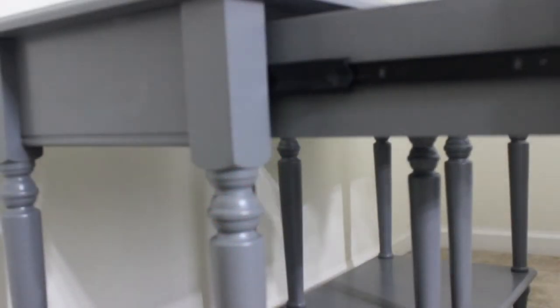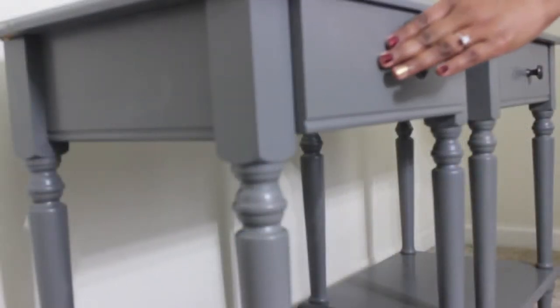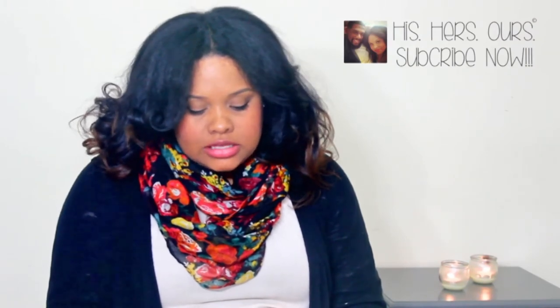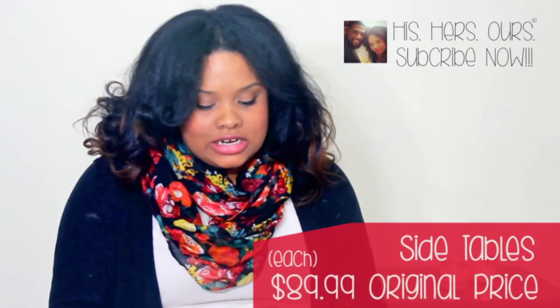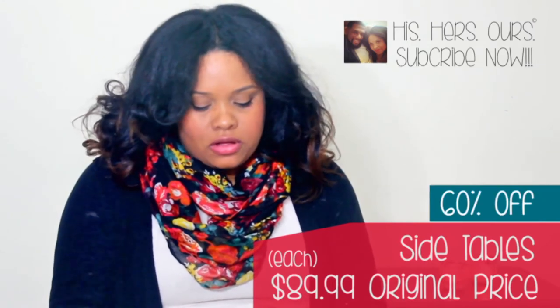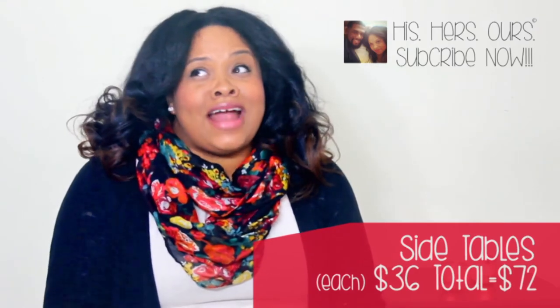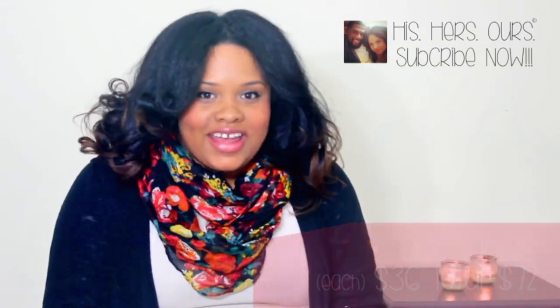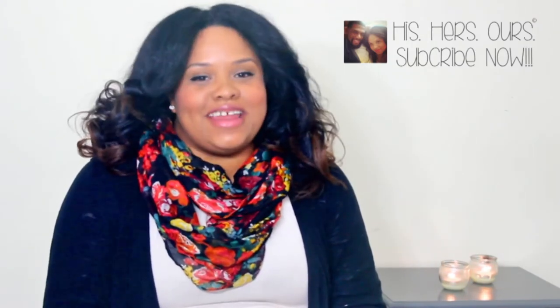One feature I love about the drawers is they're soft-closing drawers. So when you try to slam them, even if you're a little upset, it won't make a noise at all — they close nice and quietly. I love that feature about those side tables. They were $89.99 a piece and we got them for 60% off for both, so the total price we paid for both was $72. That's not even the price you'd pay for one at Target, where they came from — and we paid for two. So that's a steal!